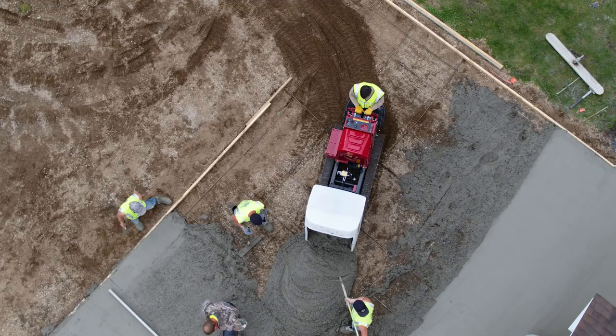So check out Toro's tracked Mud Buggy and add it to your fleet. Toro. Count on it.